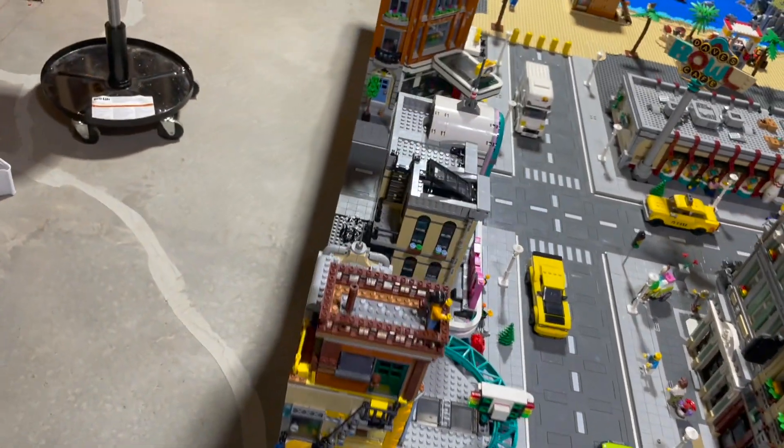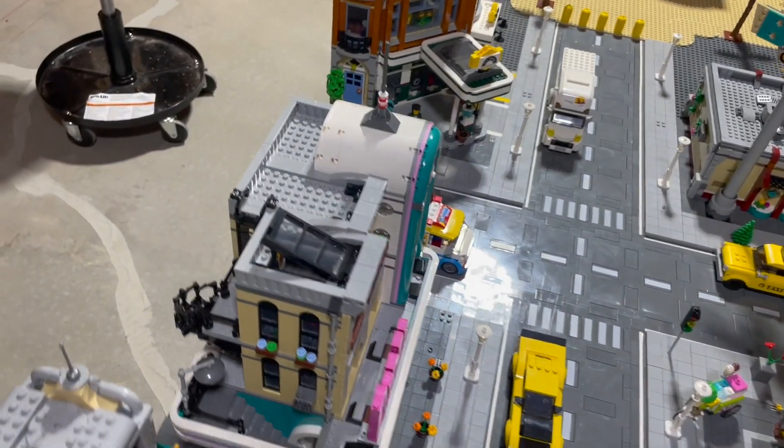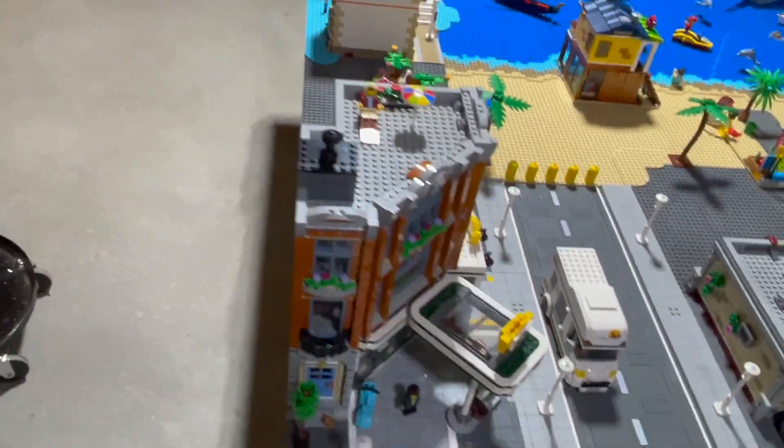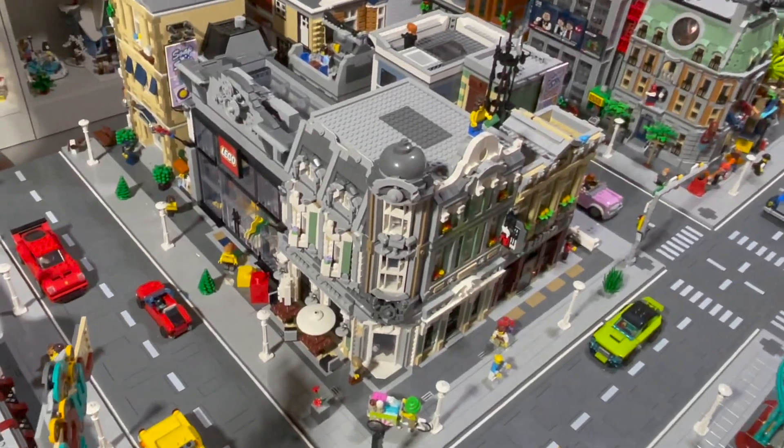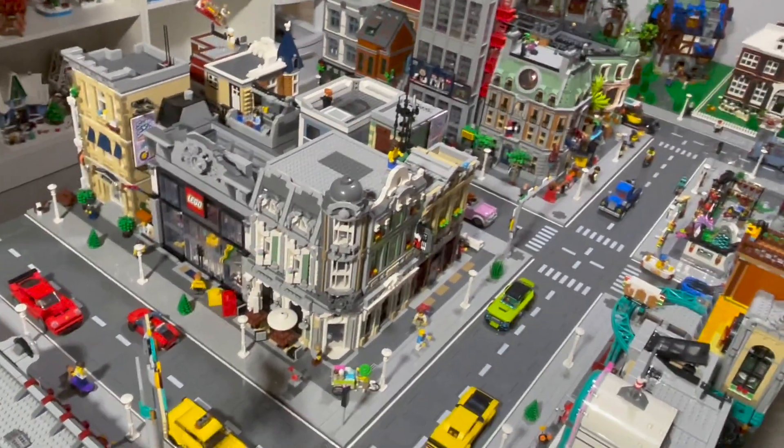We have the downtown diner. We have the corner garage right here. And this is the Jazz Cafe here on the corner, which is the rebrickable of Assembly Square.